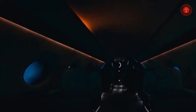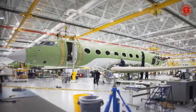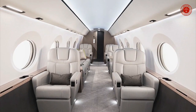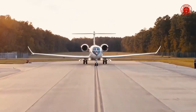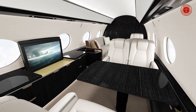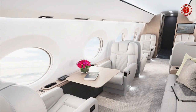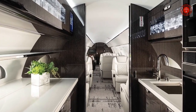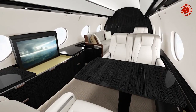Take it to the limit — the G800 is a marvel of performance and efficiency as it cruises for globe-spanning 8,000 nautical miles (14,816 km) at Mach 0.85. All-new high-thrust Rolls-Royce engines team up with the industry's most aerodynamic wing to power you to new destinations faster while reducing fuel consumption and emissions.